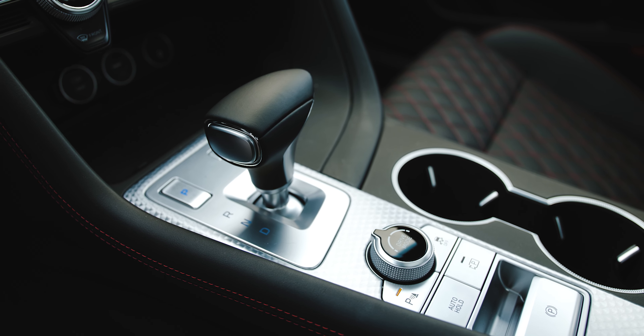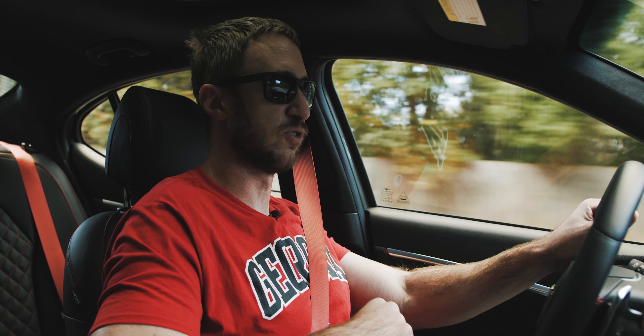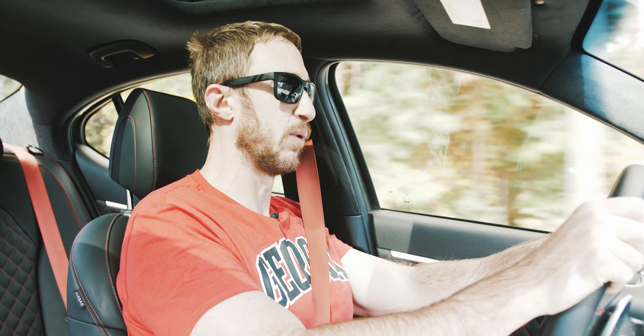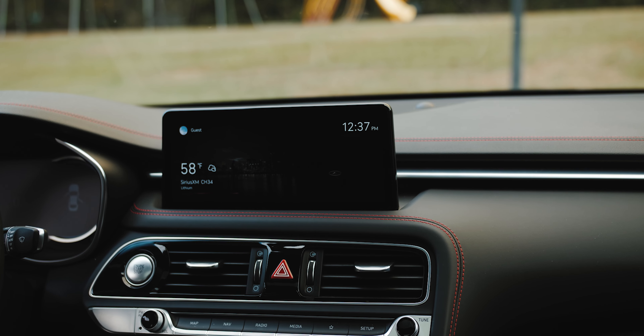The mechanicals are basically the same: a 3.3-liter twin-turbo V6 making 365 horsepower and 376 pound-feet of torque, running through an eight-speed automatic transmission with a mechanical limited-slip differential. This is the top Sport model, which comes with a 10.3-inch infotainment display — very right-sized for this vehicle. It's big enough to look premium but not so big it dominates the dash. The surround view cameras on this higher trim look fantastic.